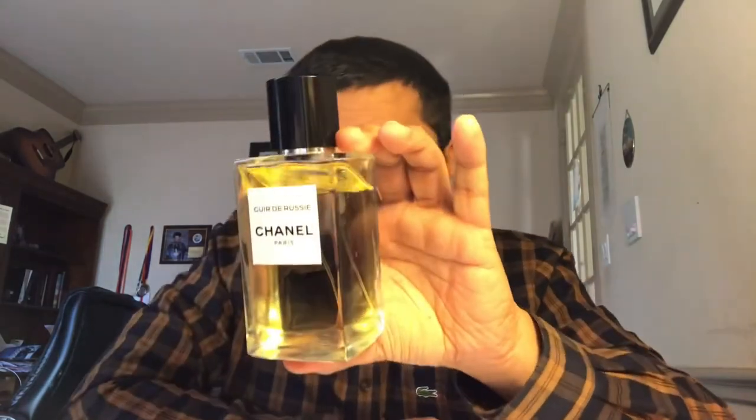Let's go to another amazing house — Chanel Cuir de Russie, the EDP concentration. What can I say about it? It is a classic leather scent from 1924 that has stood the test of time, lasting various seasons and still amazing. This is a woodsy, floral leather — you get the leather with great flowers on top: orange blossom, lemon, jasmine, and carnation, which give an old, classic vibe. Performance-wise, people say it performs well, but on my skin it's okay — not that long lasting. Overall, the complexity, combination, and blend are amazing, and it has sweetness from vanilla on the base.